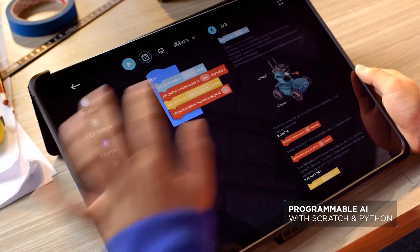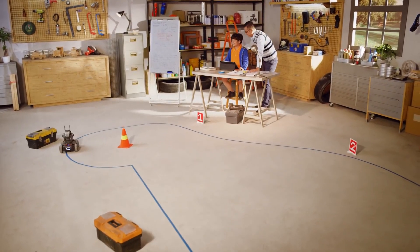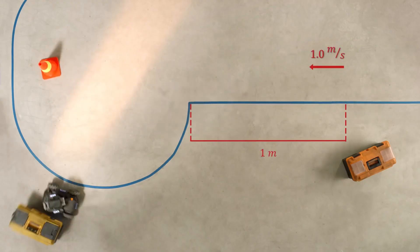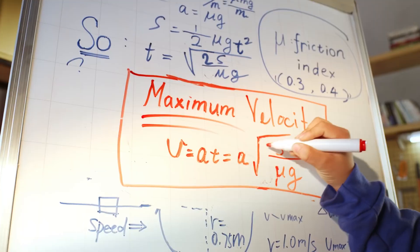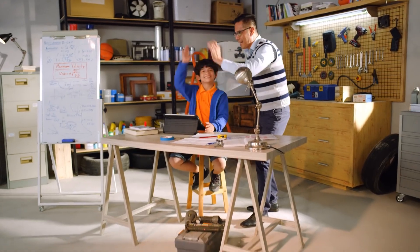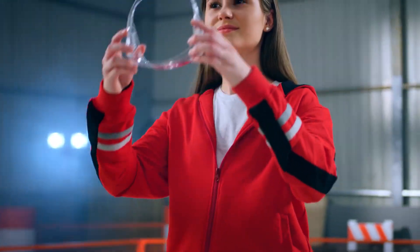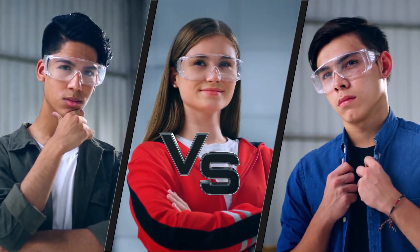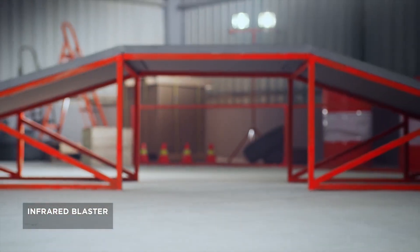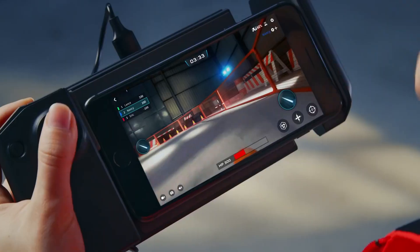In addition to the exciting gameplay, Robomaster also provides an educational platform for students to learn about robotics, coding, and teamwork. DJI offers a comprehensive curriculum that includes online courses, workshops, and competitions to help students develop their skills and prepare for the game. Robomaster has become a popular event in the robotics community, attracting teams from all over the world to compete in the annual Robomaster competition, and has gained a large following online with fans tuning in to watch live broadcasts of the matches.